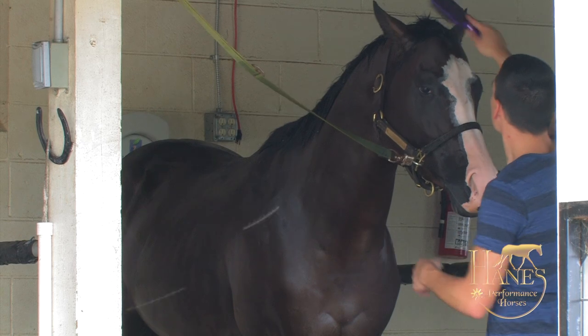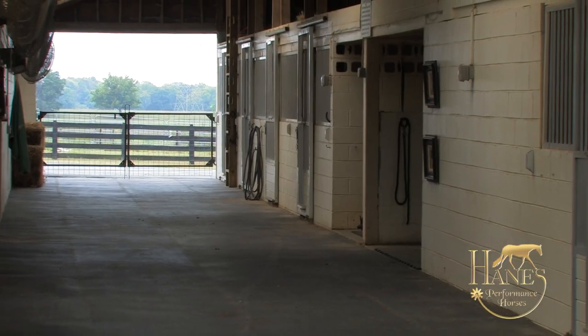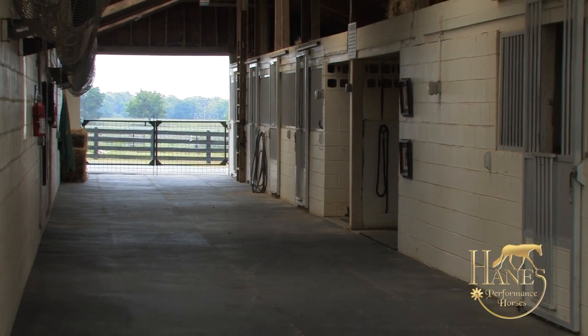I'm Taylor Haines. Welcome to Haines Performance Horses. We're going to give you a brief preview of the stallions we have to offer.